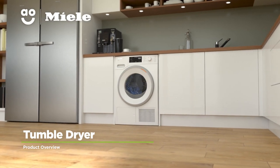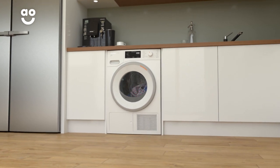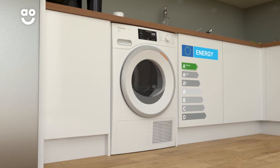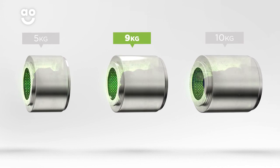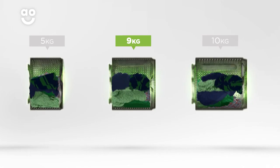This stylish heat pump tumble dryer from Miele is ideal if you're looking for an eco-friendly model with incredible technology to take care of your clothes. It has an A++ Plus energy rating and a medium-sized 9kg drum. We believe the bigger the drum the better, not only because of the extra capacity, but also because your clothes have more room to tumble for the best drying results.